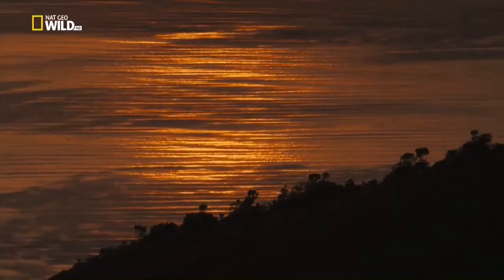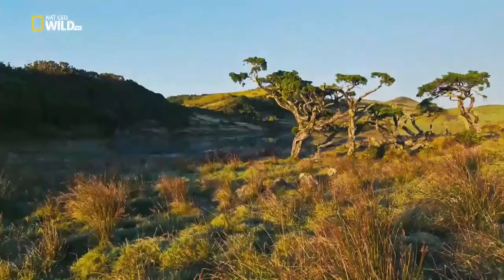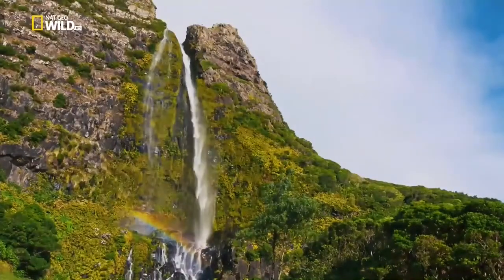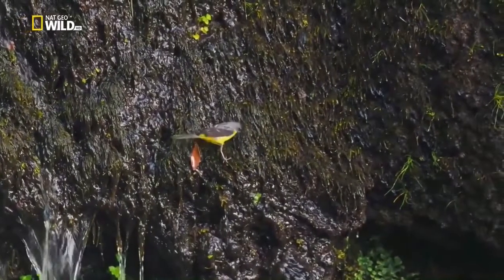And yet above the water, the islands themselves have no large wild animals. When Portuguese sailors landed on the Azores in 1427, these first humans found no vertebrates at all, except birds and two small species of bat.